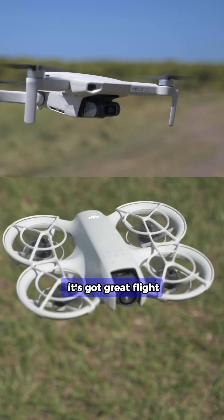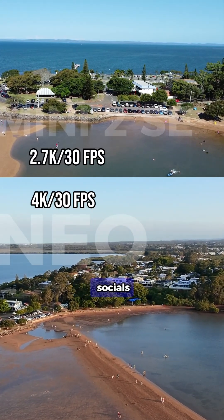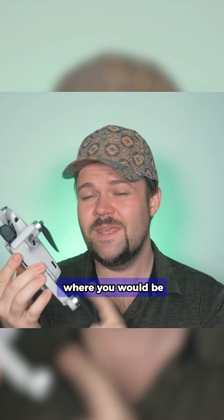It's got great range, great flight performance, a decent camera — 2.7k, great for socials — very reliable, and it's got a bunch of different quick shot modes. So it's great as a beginner drone; I would say that's where you would be getting this for.